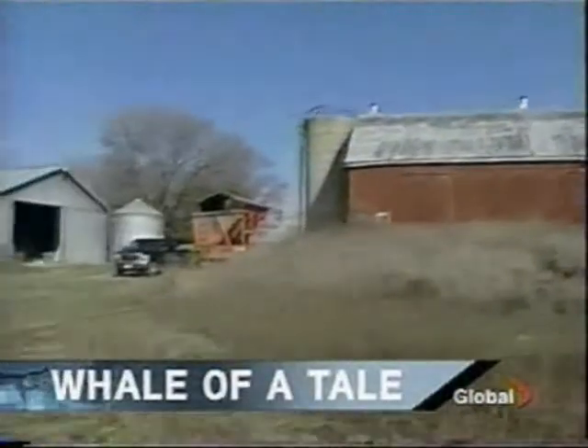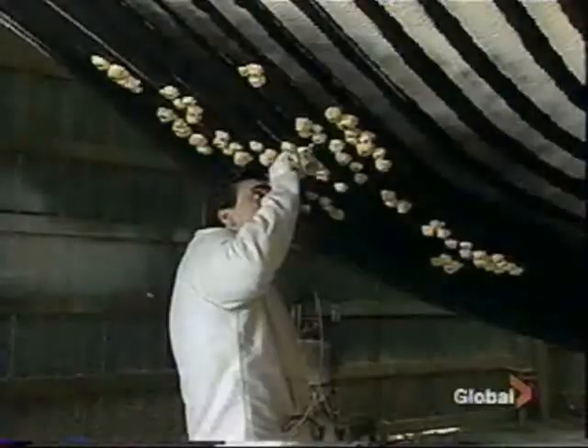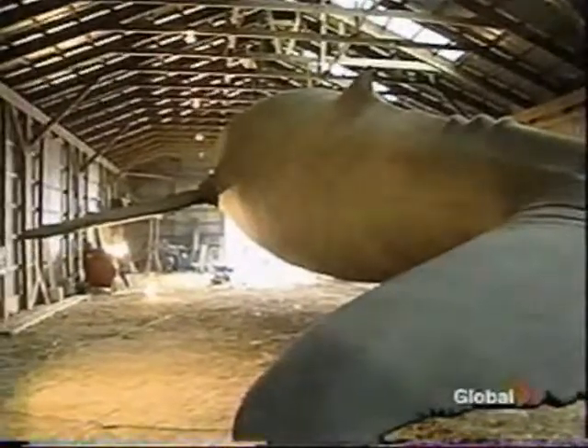It's not the kind of animal you would expect to find in a barn. But for the last month, Sean Gallia and his team of artists have been working on building this. It's a 52-foot humpback whale, and a female — females are the larger of the two. And it's been quite a chore at this point.